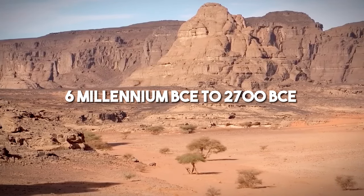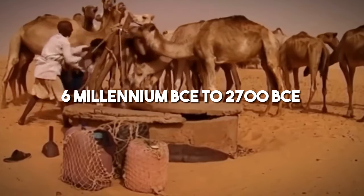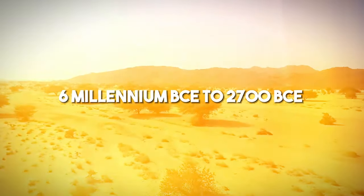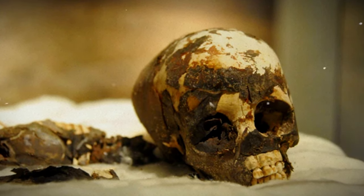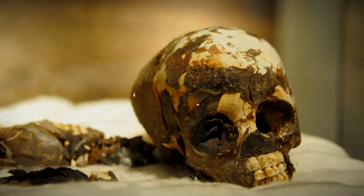The site was inhabited from the 6th millennium BCE to 2700 BCE, but not continuously. The most captivating discovery is a well-preserved mummy of a 2.5-year-old boy in a fetal position. The boy's organs were removed, as evidenced by incisions in his stomach and thorax, and an organic preservative was inserted to stop his body from decomposing.